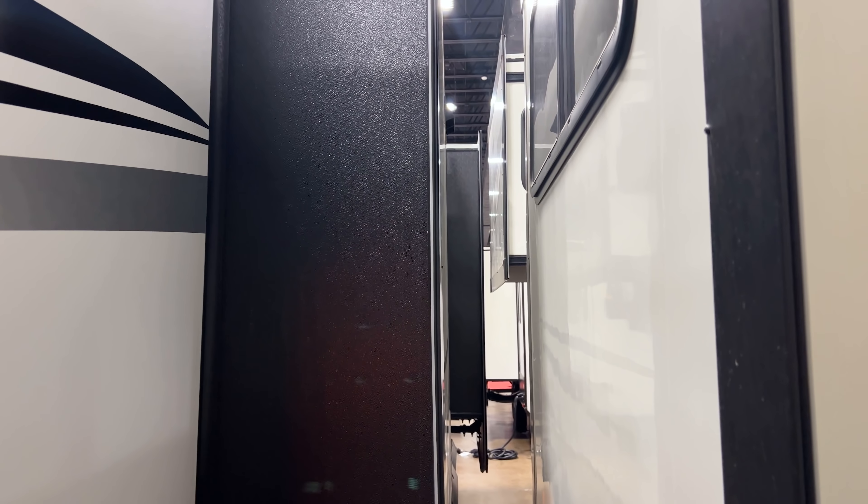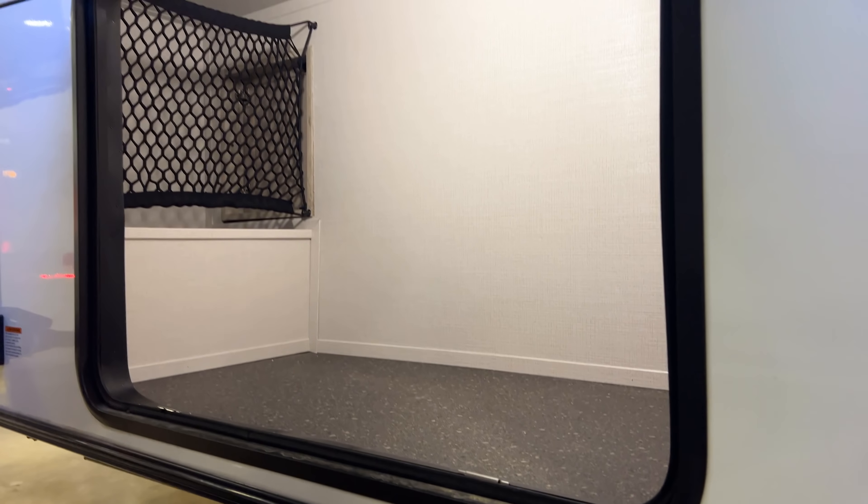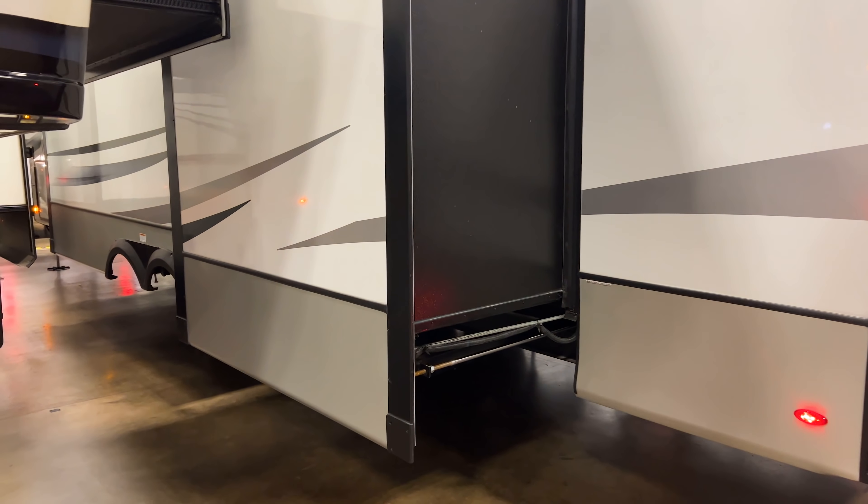Around the back, you have outdoor outlets — really practical for charging phones while camping. The storage doors have slam-latch solid doors. There's another storage compartment back here that you can also access from the bunk room through a little door, so it's dual access. You also have a 300-pound accessory hitch underneath if you want to store additional items. There's also a backup camera prep on this unit, and the 200-watt solar panel on the roof, plus two AC units up there.